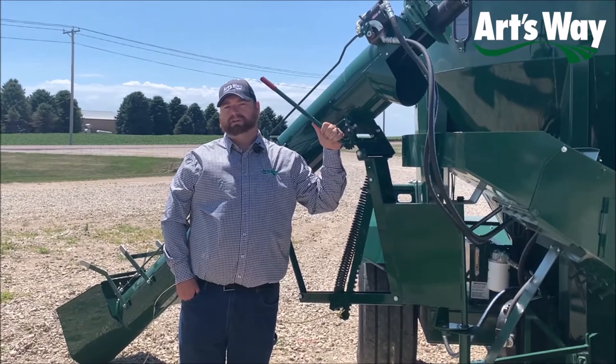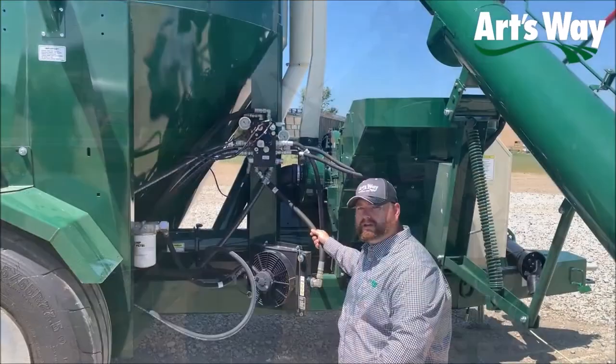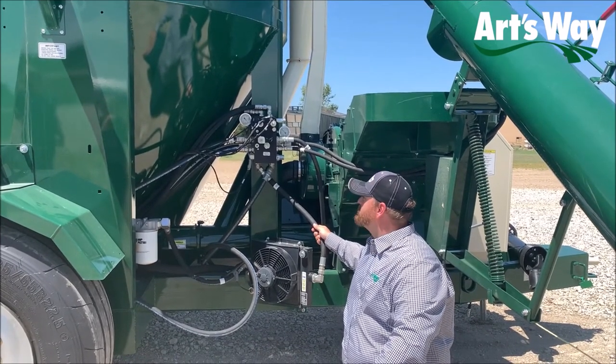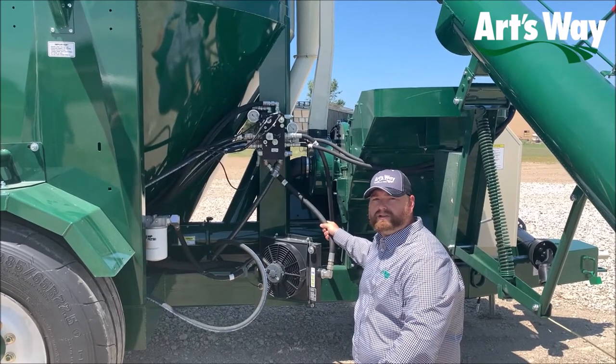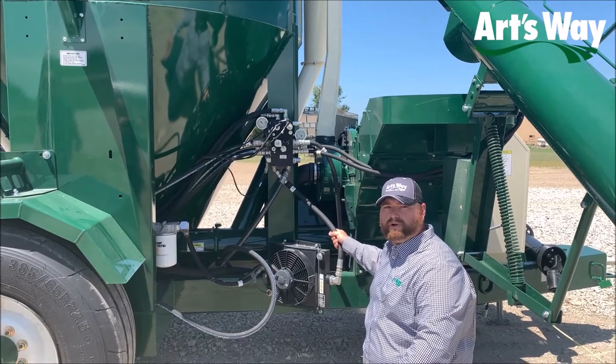Another added benefit is we're able to access hard-to-reach locations with this longer auger feeder. Another feature we have on our grinder mixer is a centralized hydraulic valve system that allows for the use of a wireless remote control for your operation, as well as an oil cooler for more efficient running.